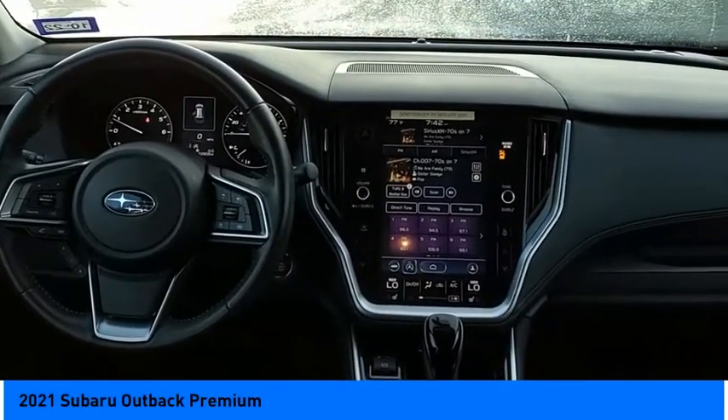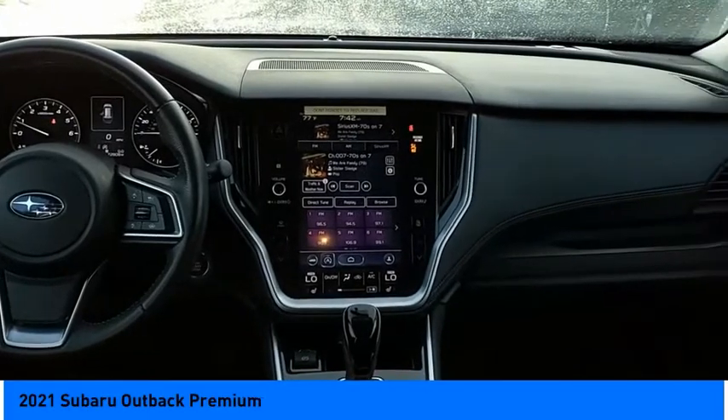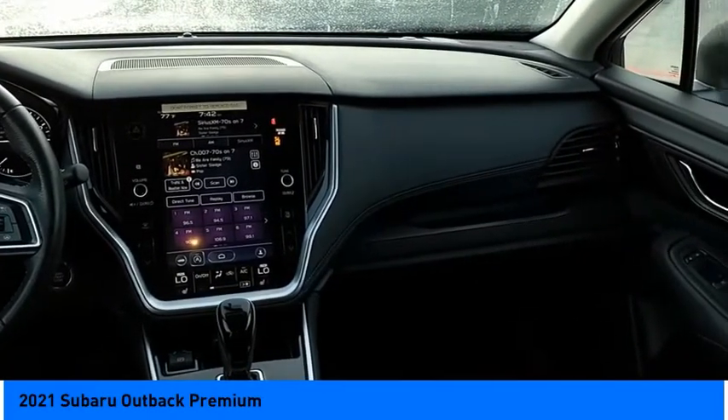Airbags: front dual seat cushion airbags, driver knee airbag. Electronic messaging assistance with read function.